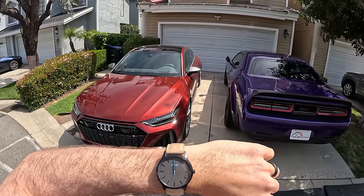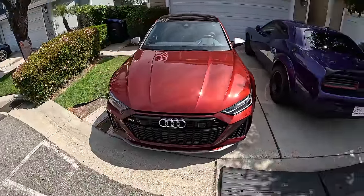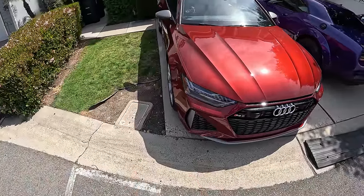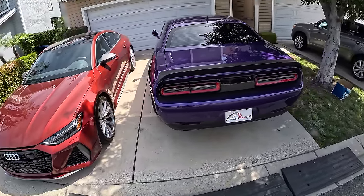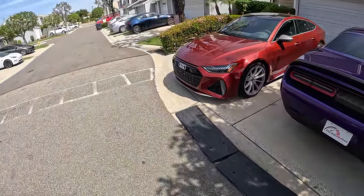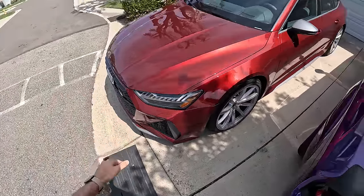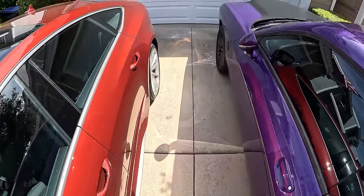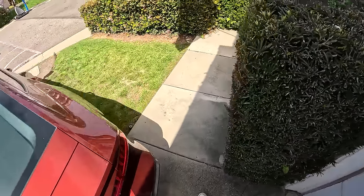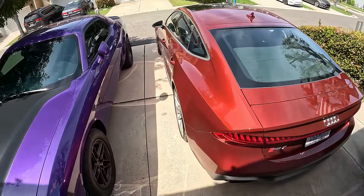Just about noon — the 24 hours start now. The first act of living with the RS7 Performance is making sure it fits in my driveway, which is 16 feet wide by 19 and a half feet long. The RS7 is parked just a couple inches in from the edge, sitting next to my very wide 2023 Dodge Challenger SRT Demon 170. Walking between the cars, just about one person's going to fit — I tried to wheel our double stroller through, no luck.